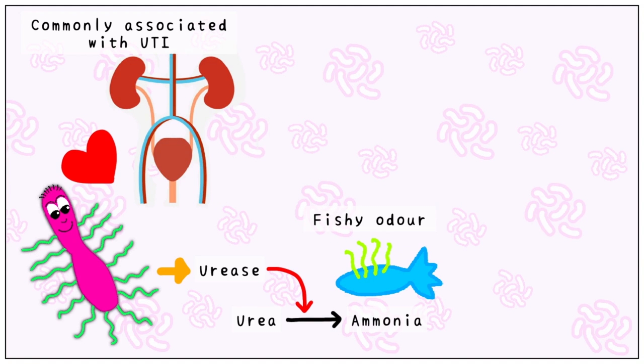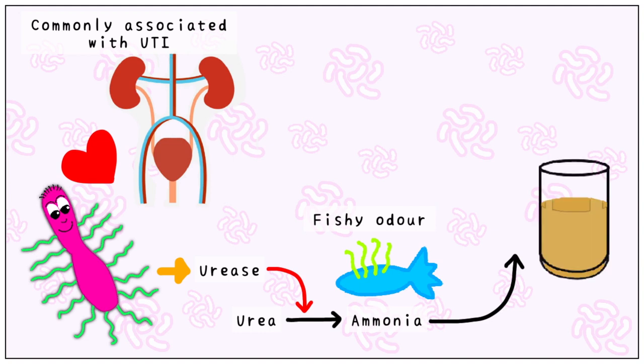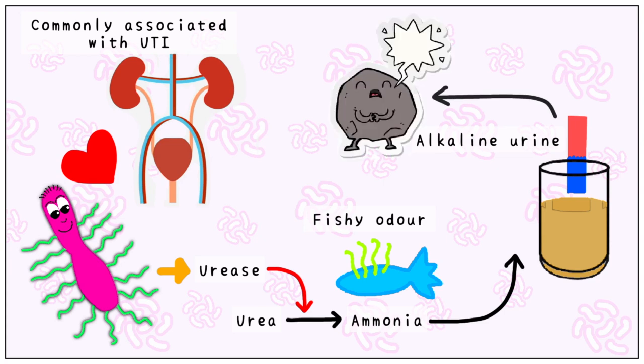Ammonia causes the urine to become alkaline, which you can easily remember with the help of the litmus test. This alkalinity causes the formation of stones, which over time can lead to renal failure, especially if left untreated.